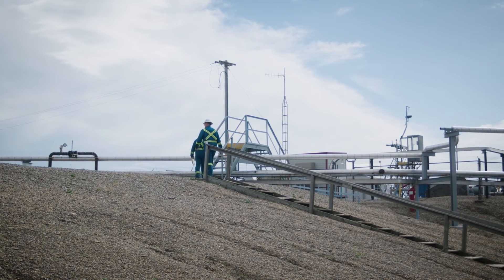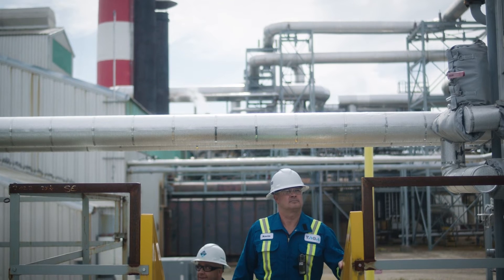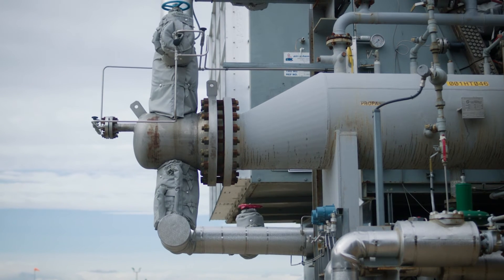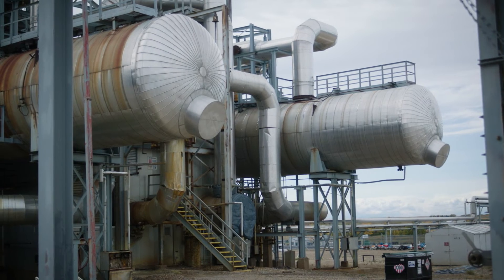My name is Gordon Gardner. I am the East Crossfield plant foreman. The acid gas injection project gives us the flexibility to both sequester our own acid gas that we remove from the raw feedstock to the facility, but in addition to that, sequester third-party acid gases that may be produced or recovered from other industries in the area.